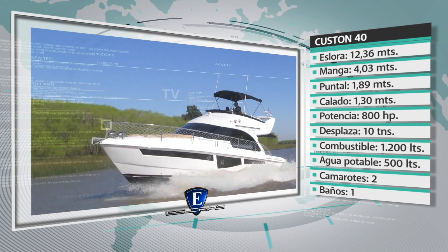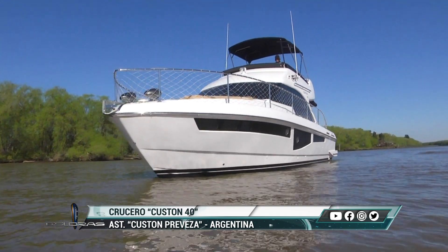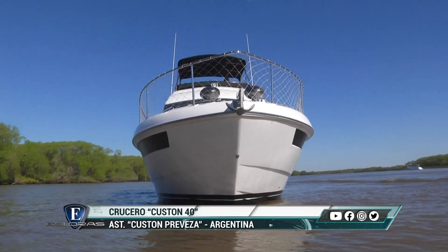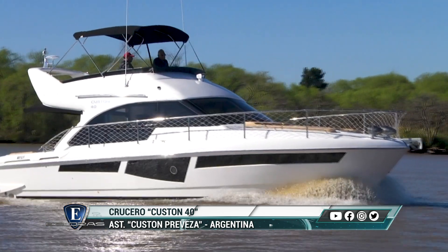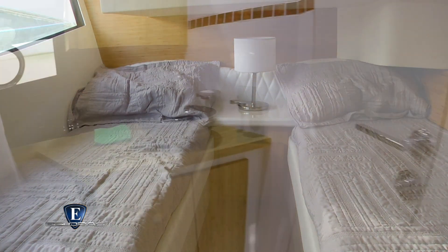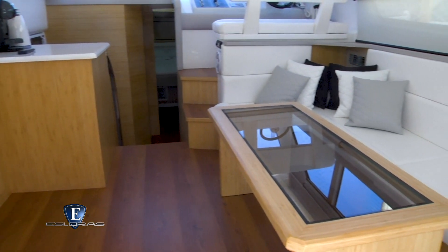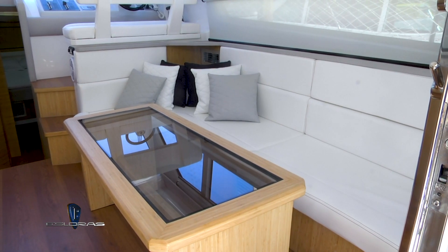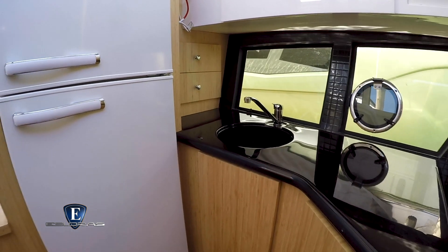Las comodidades incluyen dos camarotes y un baño. Su diseño es moderno, atractivo y con líneas bien marcadas. Un aspecto a destacar es la gran superficie vidriada de sus laterales, lo que permite el ingreso de luz natural y a su vez una excelente vista al exterior. El interior presenta dos camarotes y un baño de doble acceso. Los revestimientos usados son de madera de roble, de café, y cueros ecológicos. El equipamiento de confort de serie del Custom 40 está acorde a una embarcación de este nivel: aire acondicionado, calefacción, heladera con freezer, cocina eléctrica, microondas y equipo de audio y TV.